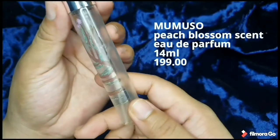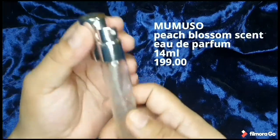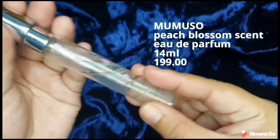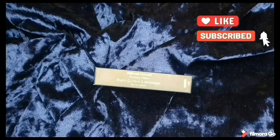That similar fragrance is from Mumuso — it is the Peach Blossom Scent Audiparfum, 14ml for P199. I can't believe they smell the same. I got the Mumuso one years ago, but it smells so good that I kept the bottle.